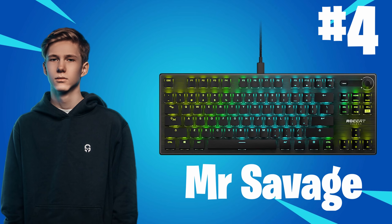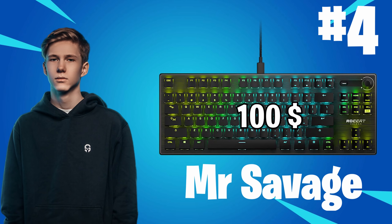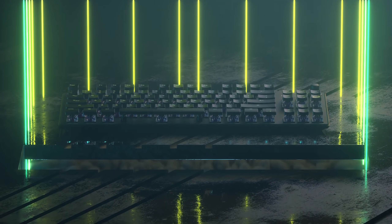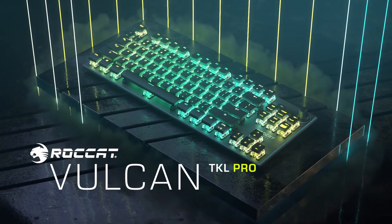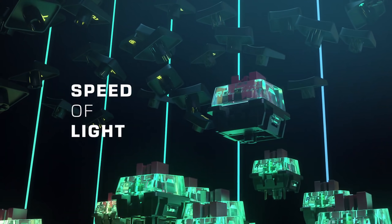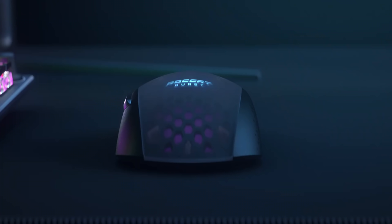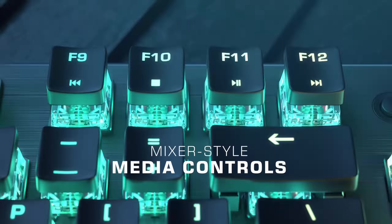He is using the Roccat Vulcan TKL Pro. It's a very nice keyboard and you can get it for around $100.